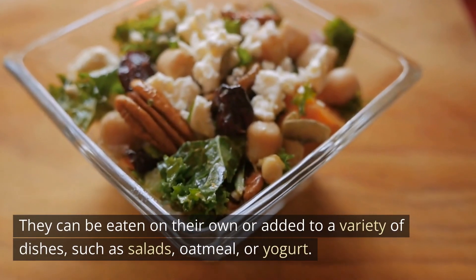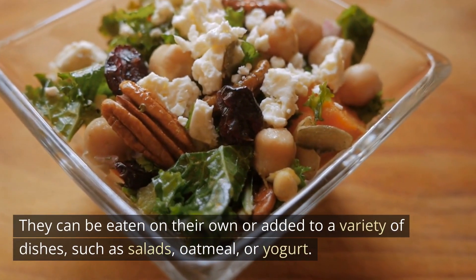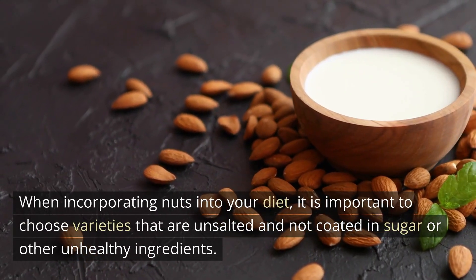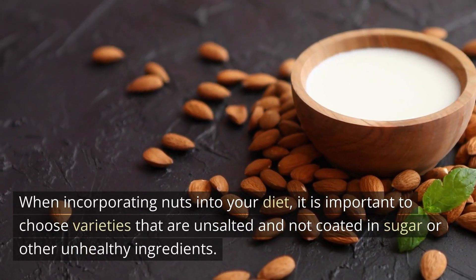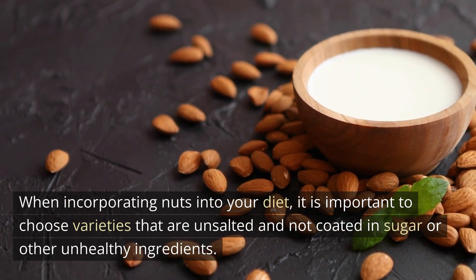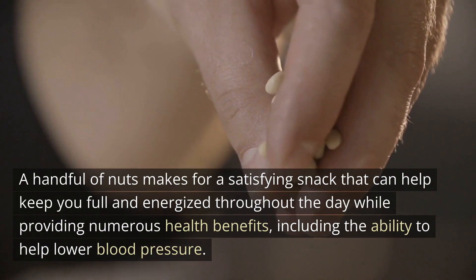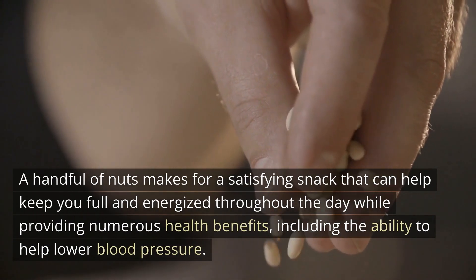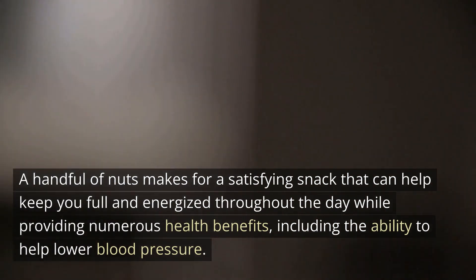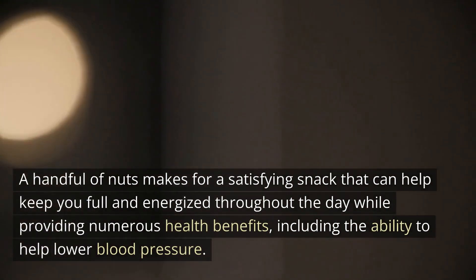They can be eaten on their own or added to a variety of dishes, such as salads, oatmeal, or yogurt. When incorporating nuts into your diet, it is important to choose varieties that are unsalted and not coated in sugar or other unhealthy ingredients. A handful of nuts makes for a satisfying snack that can help keep you full and energized throughout the day while providing numerous health benefits, including the ability to help lower blood pressure.